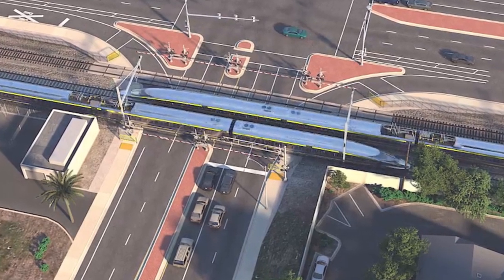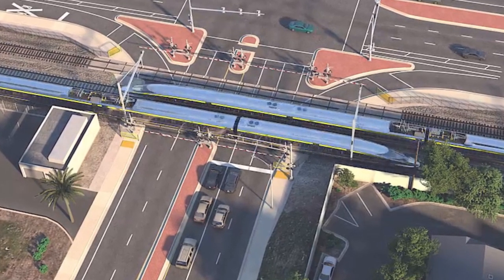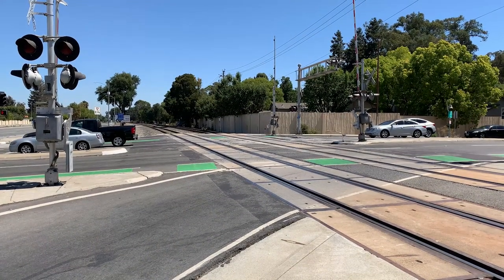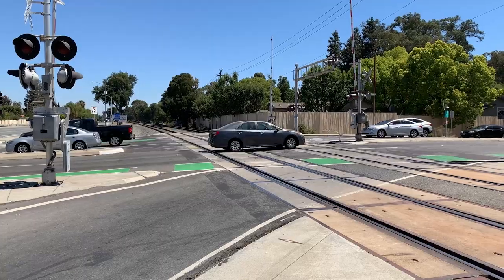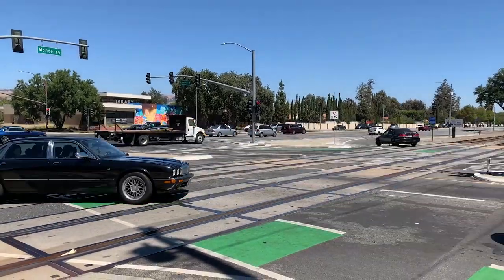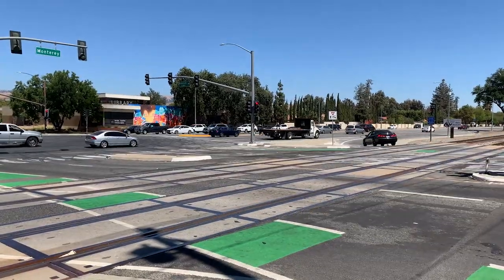At the grade crossings, we would upgrade them to what are called four-quad gates, which would add an extra gate on each entrance into the crossing so that every entrance would be blocked off and a car couldn't accidentally make it onto the rail line while a train was passing by.